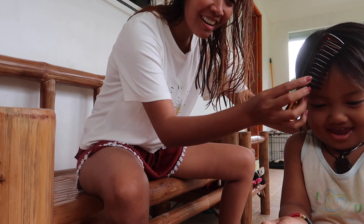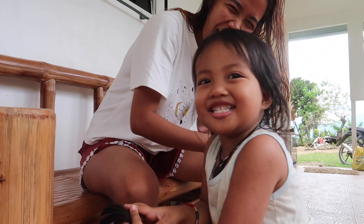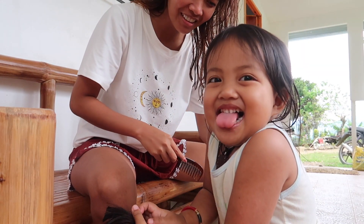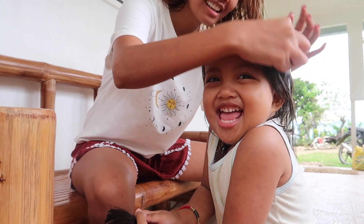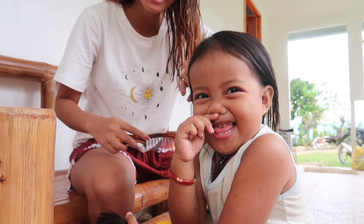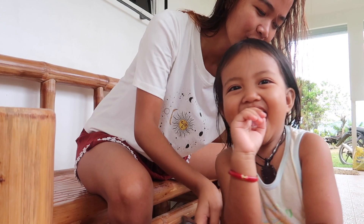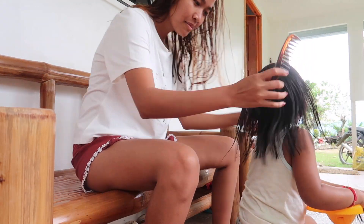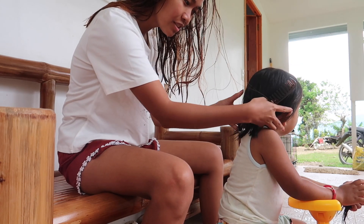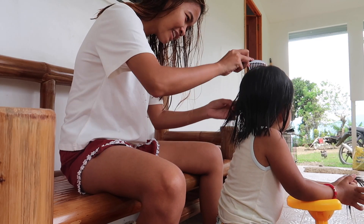I'm going to put it in the bag. Wow, Scarlett is so pretty! Look at your hair, it's a big one. I want to put it in the bag. Look at Scarlett's hair — no more! Yay!